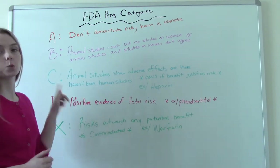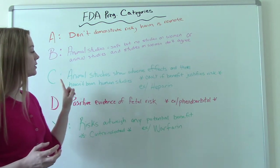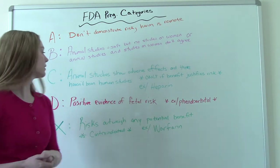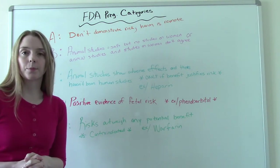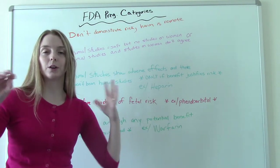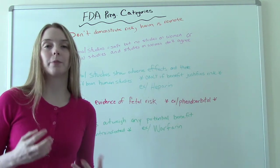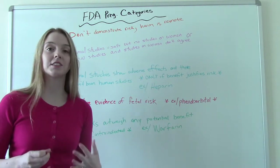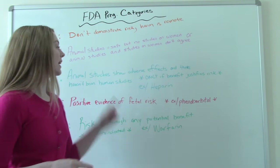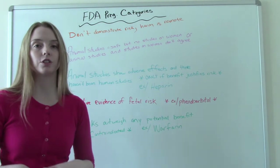Category C is what most medications you will find actually are. Category C includes medications where animal studies have shown adverse effects, but there haven't been any human studies. This is tricky because obviously we don't have a lot of people who are gung-ho to volunteer for medication studies when they're pregnant, because they don't want to potentially harm their baby. So we don't have a ton of research on pregnant women and medications, which is why most pregnancy categories are Category C.